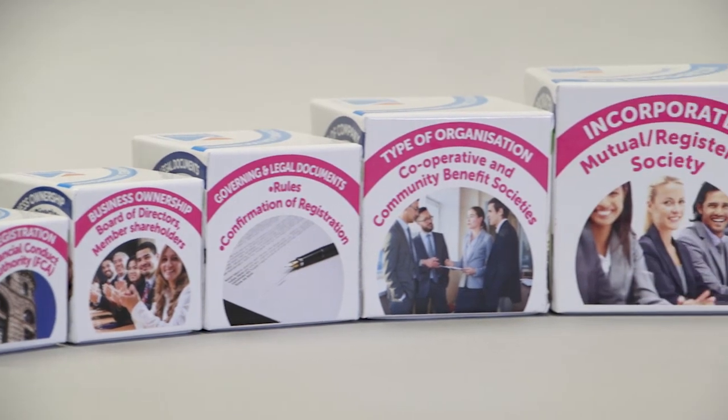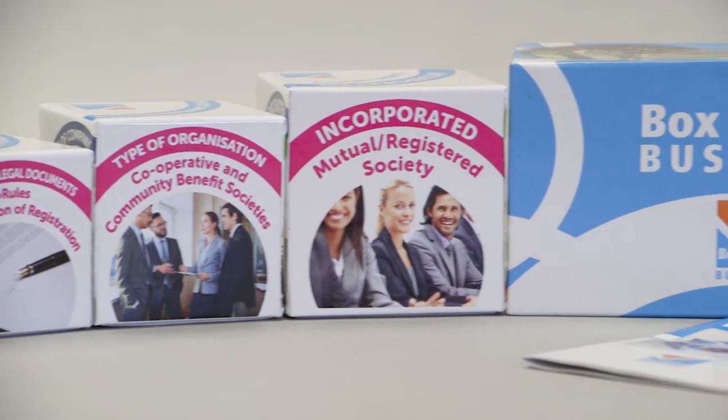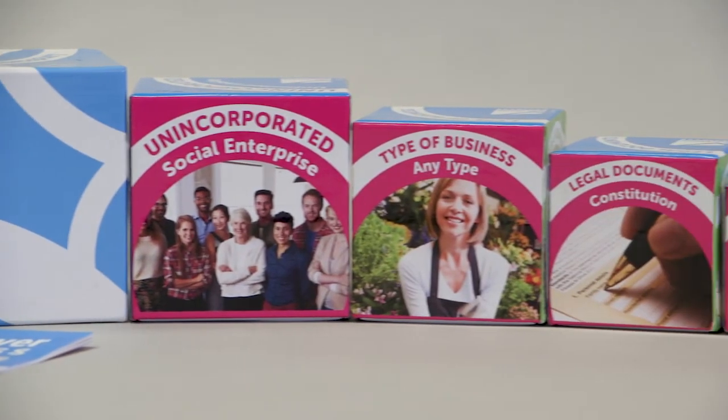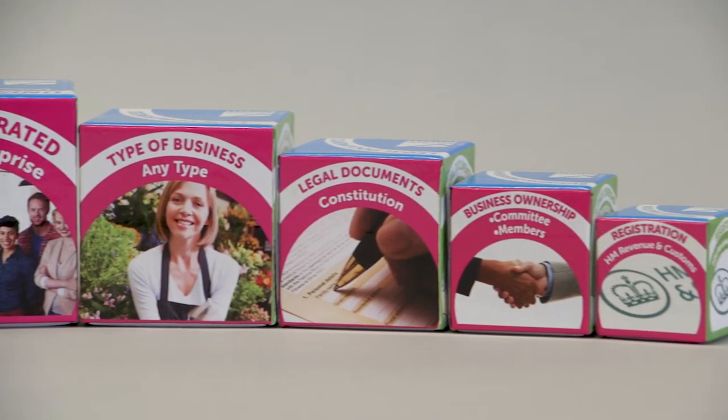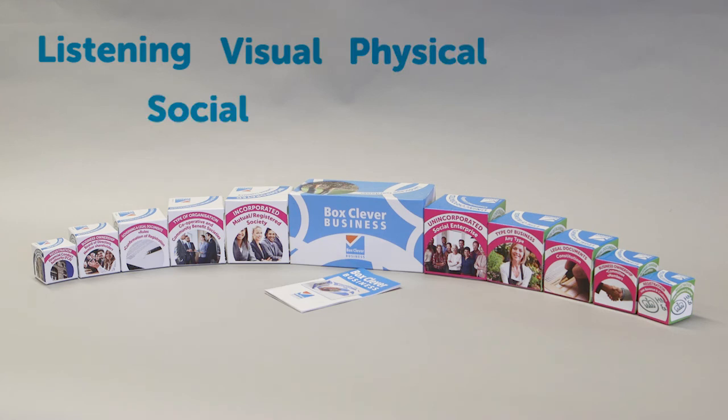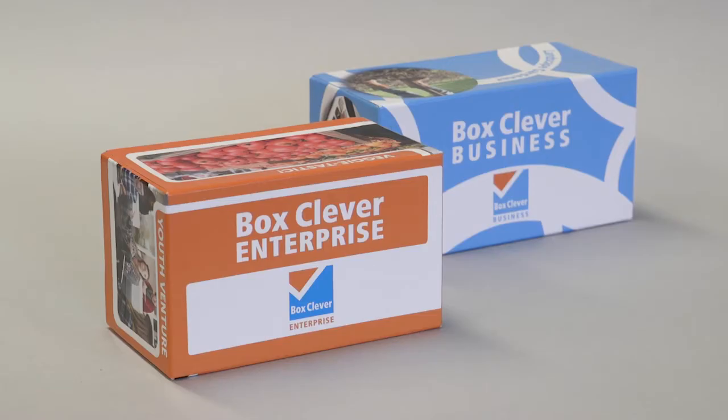The benefit of this teaching resource is that the teacher, lecturers, trainers or community development staff can decide on the depth of information that they wish to present, making it suitable for all ages and abilities. It also has the asset of embracing six different learning styles, making it a very informative and engaging learning experience for all. Box Clever Business is also available as Box Clever Enterprise, showing social enterprise or community business legal structures.